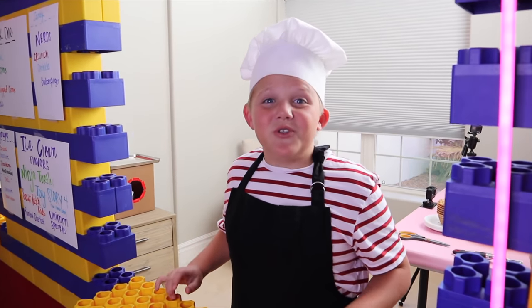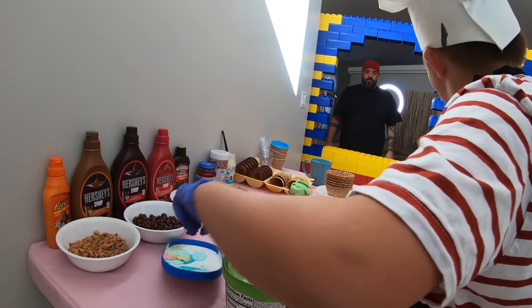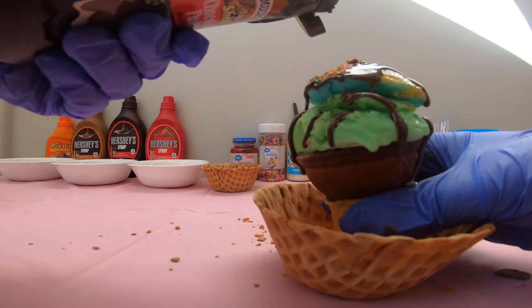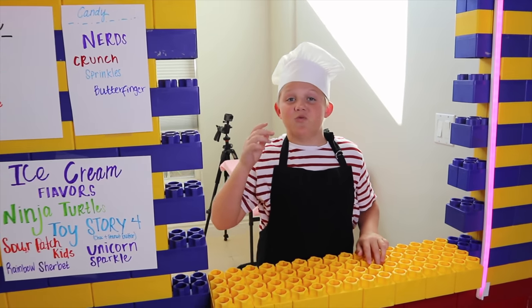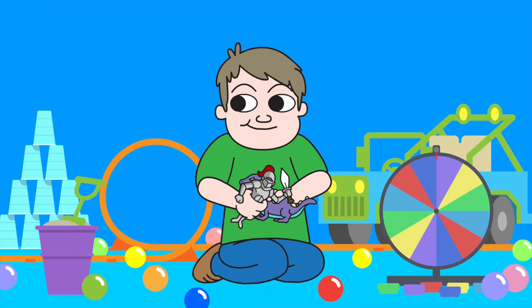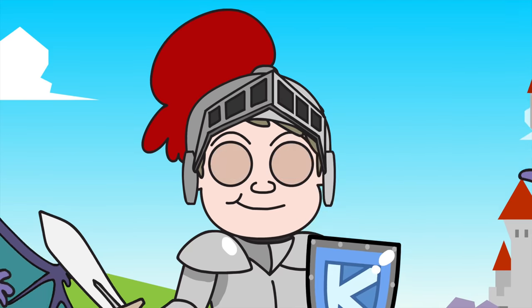Hey guys and welcome to Kyle's Drive Thru Ice Cream Shop. Today's game is a memory game. I will have to remember their order and if I get it wrong, then I get a punishment. Welcome back to Kyle's Toys and Games. Let's have some fun!